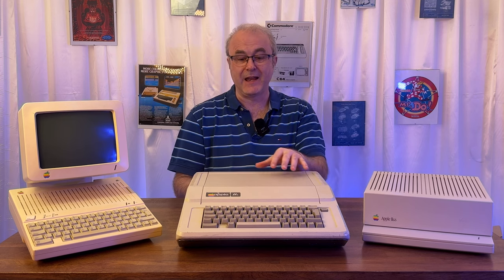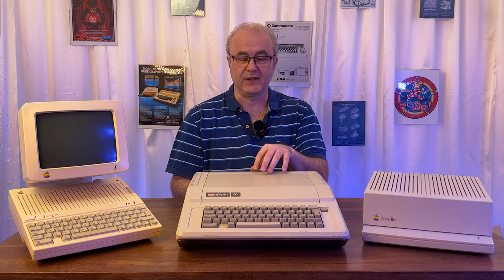In the UK you generally won't find the original Apple II or the Apple II Plus — you tend to get the third generation machine, the Apple IIe. So at this point I had two Apple IIs, which is kind of funny because I never had one back in the 80s.